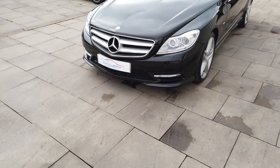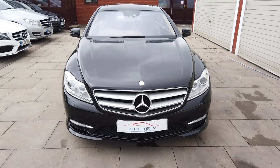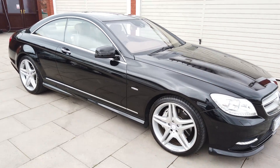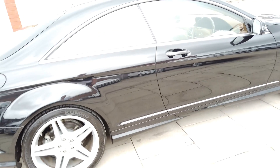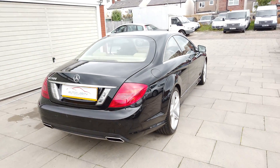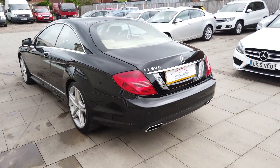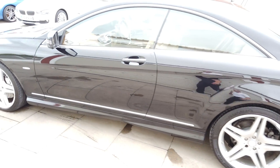Good afternoon guys, very pleased to present this one for you. It's a beautiful 2011, 61-plate Mercedes CL500 - the 4.7 biturbo. Absolutely beautiful car, looks fantastic, drives even better than it looks, and in stunning condition really with fantastic service history.